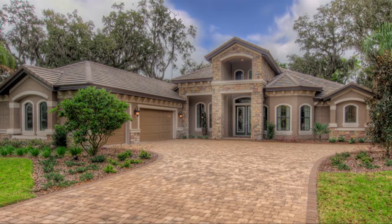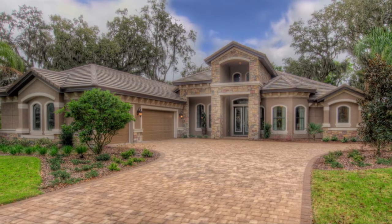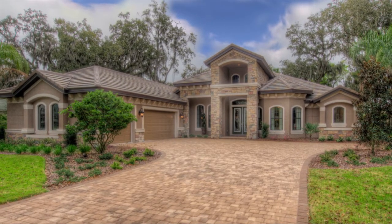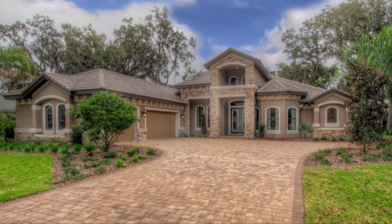The Egret II is Florida luxury at its best. This 2,969 square foot home has four bedrooms and three baths. The impressive elevation will fit any family's lifestyle.